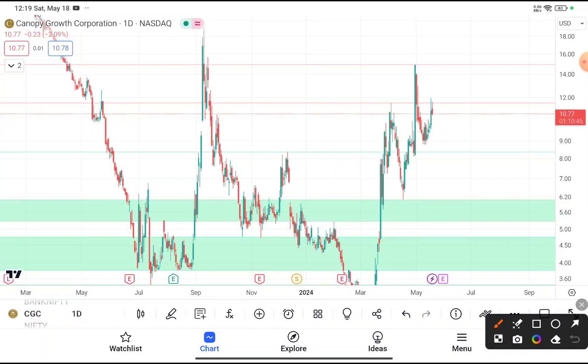CGC was traded near about $10.7. If you're thinking to buy this stock, I don't recommend buying at this price because you can clearly see that this stock faces trading at a resistance area. Every time this stock reaches near about $11, it faces resistance from that level.